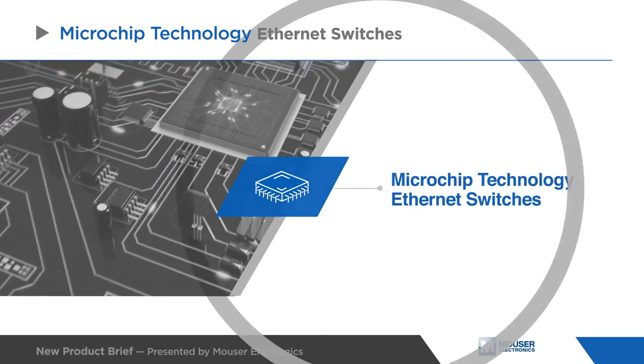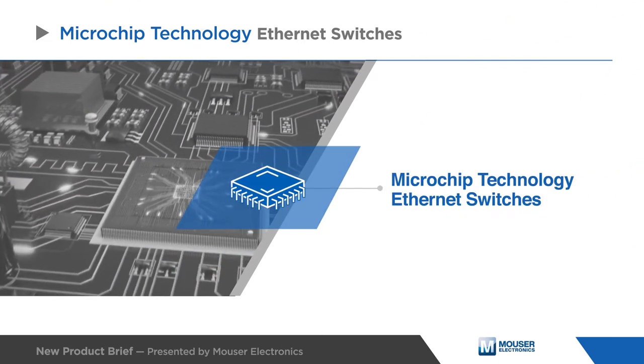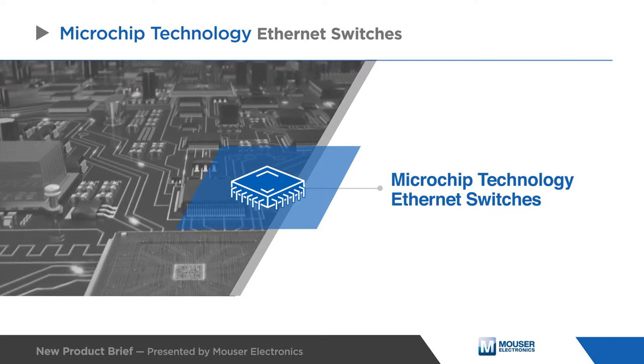Microchip Ethernet switches are high-performance, small-footprint, full-featured Ethernet switches.